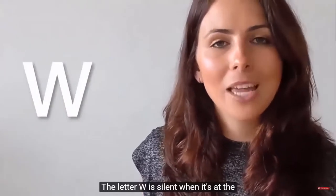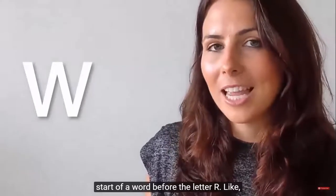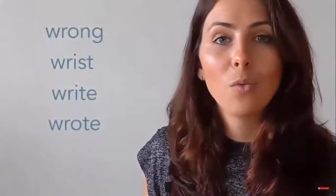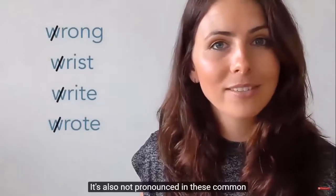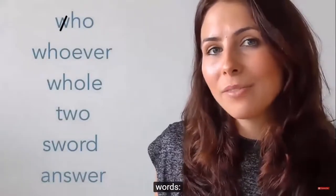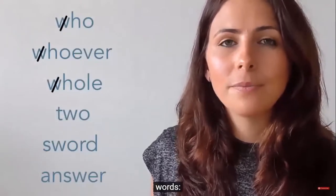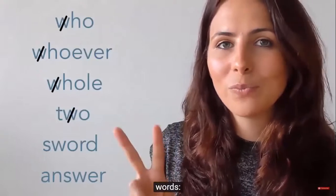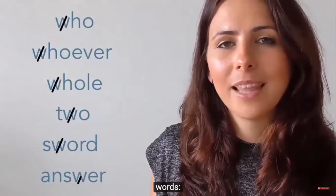The letter W is silent when it's at the start of a word before the letter R, like 'wrong,' 'wrist,' and 'wrote.' It's also not pronounced in these common words: 'who,' 'whoever,' 'whole,' 'two,' 'sword,' and 'answer.'